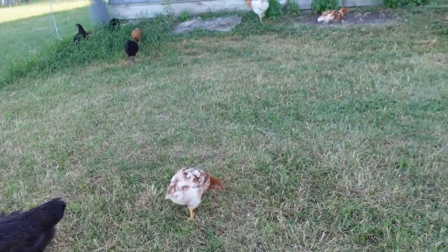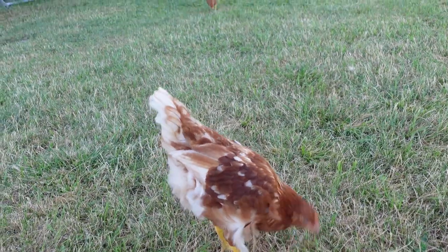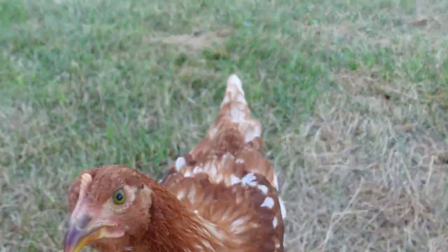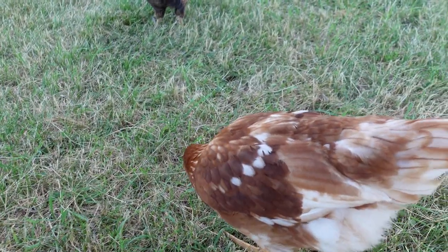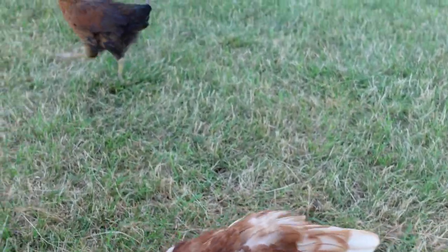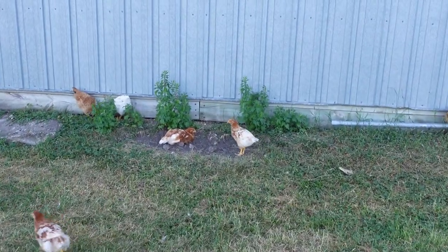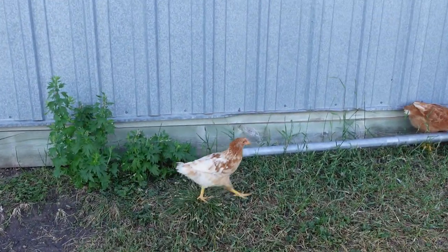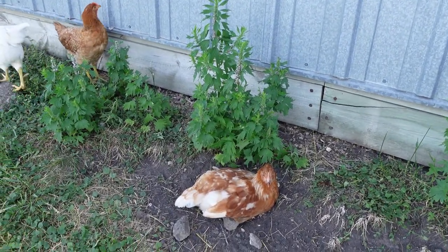Then we've got our isobrowns, and they're all varied as well. See how brown she is with a lot of white in there. Let me see if I can find another one. Over here, it's got all this white. Oh, you're doing a good job dust bathing in there.